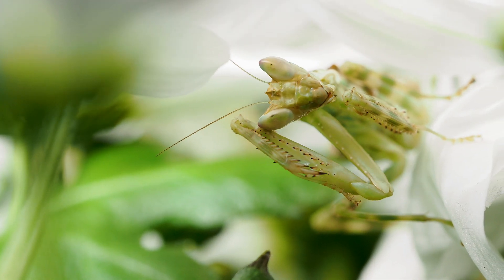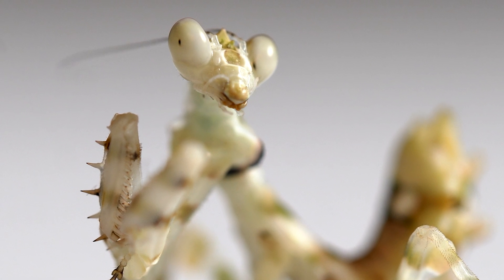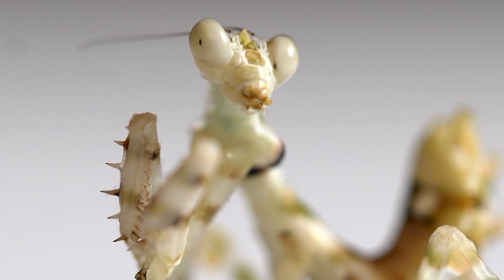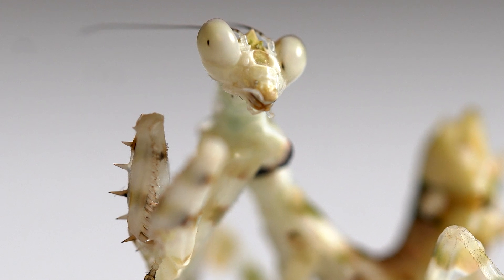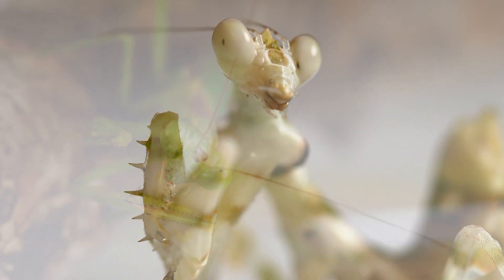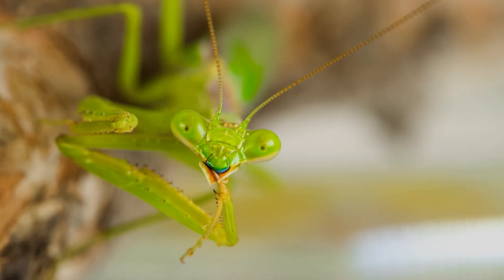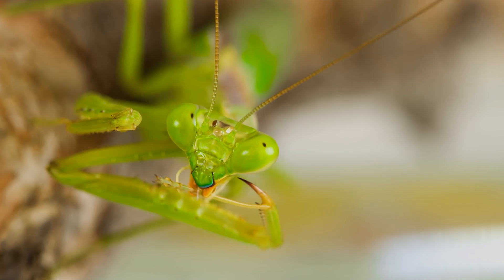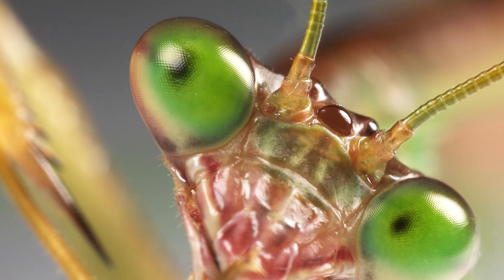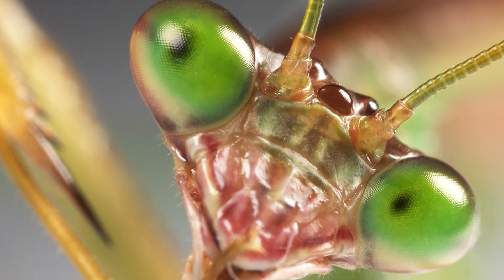One of the most interesting things about praying mantis eyes is their unique structure and ability to see in three dimensions. They have two large compound eyes located on either side of their head, giving them a wide field of vision. Each eye has a high-resolution fovea — a small area that allows for detailed and focused vision — while the rest of the eye detects movement and changes in light and dark.